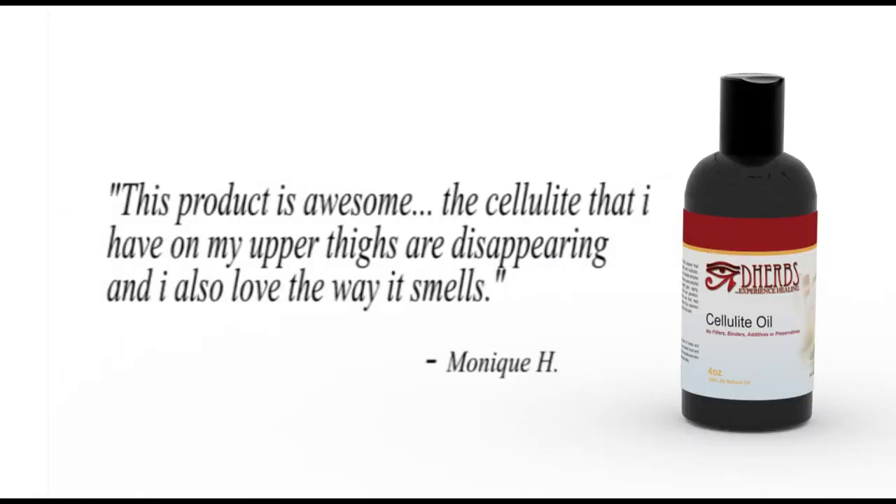This product is awesome. The cellulite that I have on my upper thighs are disappearing, and I also love the way it smells. — Monique H.